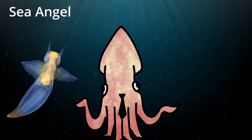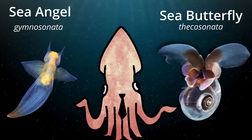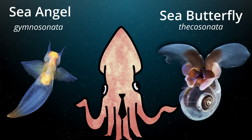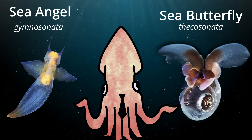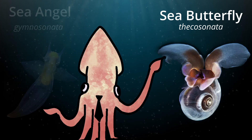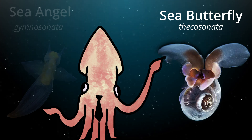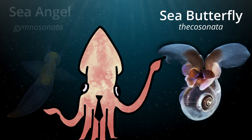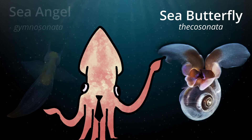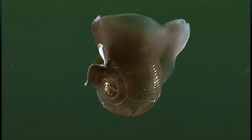Up next we have the sea angel, Gymnosomata, and their close relatives the sea butterflies, Thecosomata. These two families share a striking resemblance to each other with a few differences. Both species are taxonomic suborders of small free-swimming sea snails. Sea butterflies are one of the world's most abundant gastropod species, forming an essential part of the ocean food chain. They support tiny bodies, often less than a centimeter, as well as translucent skin and thin semi-translucent shells offering a peek at their internals — those pinkish-orange bits you see during their development.